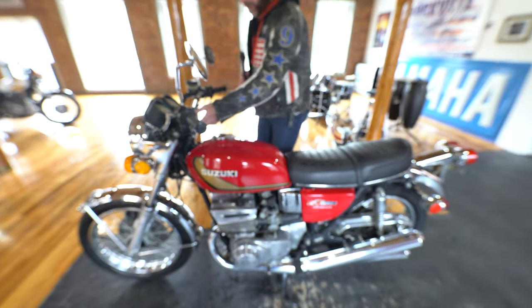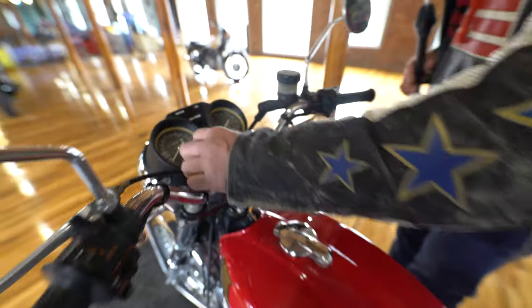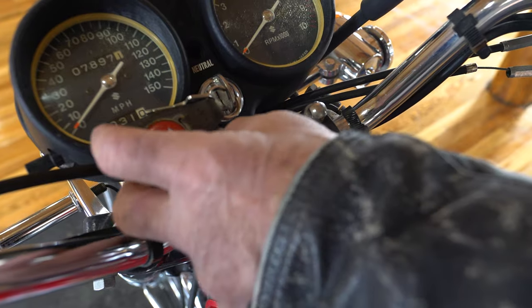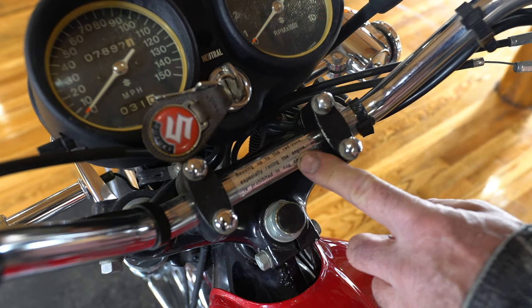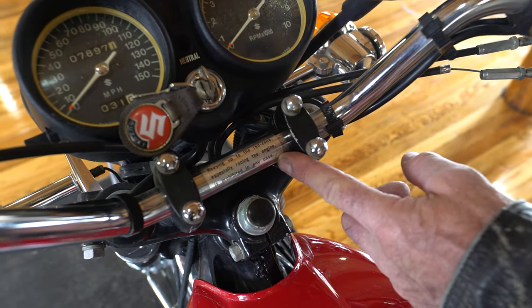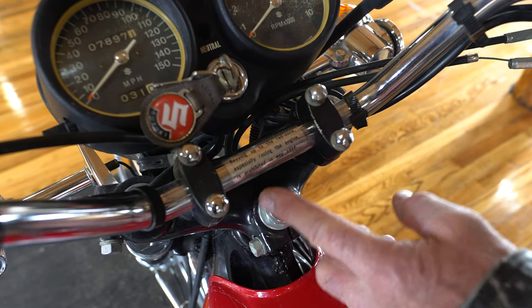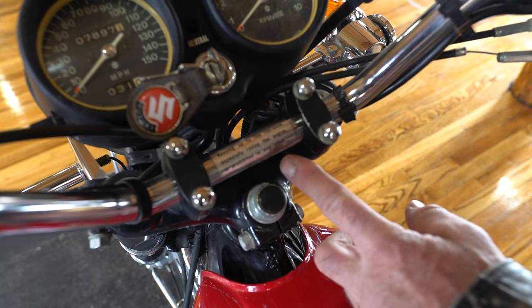It even has the original sticker on here. Look at this right here — the original sticker saying 'Revving up to the red zone, especially racing the engine, is prohibited in any case.' Revving up to the red zone, especially racing the engine, is prohibited in any case.